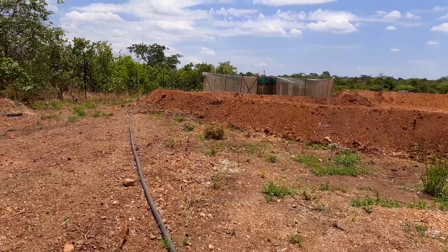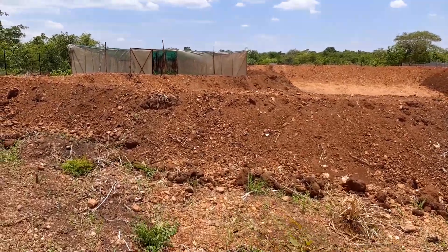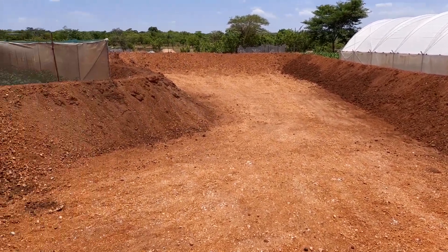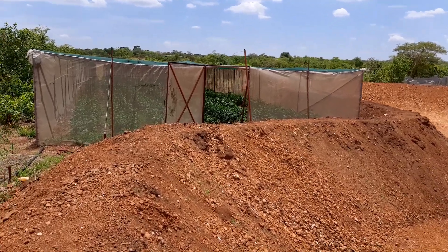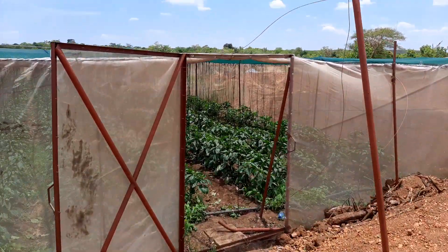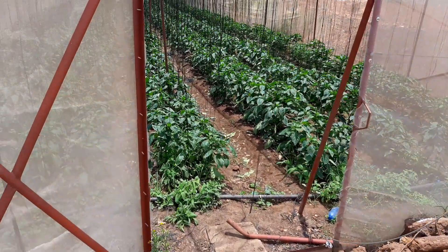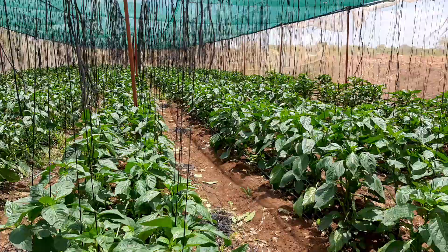Now we take a short walk to one of the shed net plants. What you're seeing here is the rainwater harvesting reservoir that we've constructed, which is just about finished. We're taking a short walk to our shed net where we have some sweet pepper. The quality of the net that we use for this one is very good and still looking very strong.